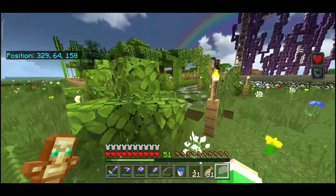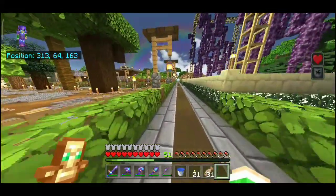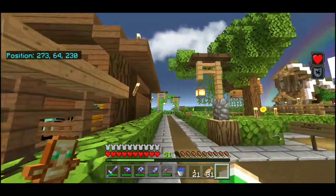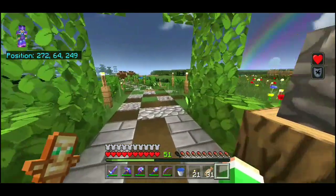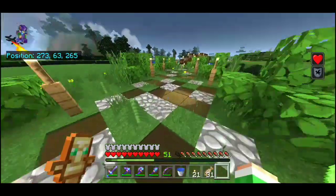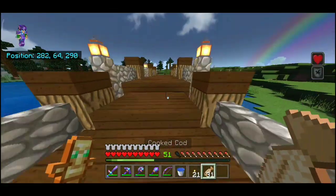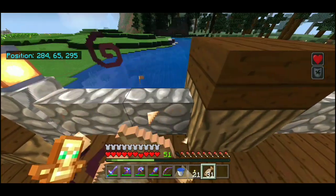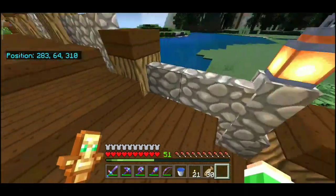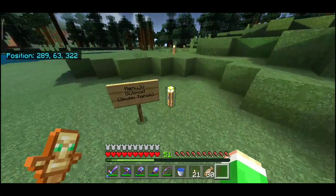Di dekat kandang kuda ada jalanan baru guys. Gua perbarui lagi area sini. Ada jembatan juga untuk melewati sungai, jadi kita tidak perlu berenang untuk menyeberangi ke sini.